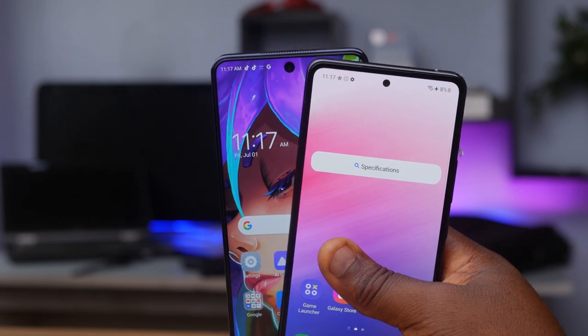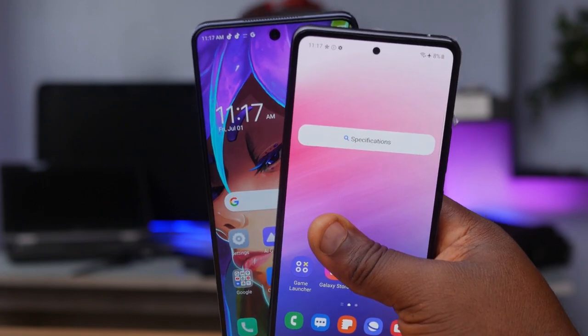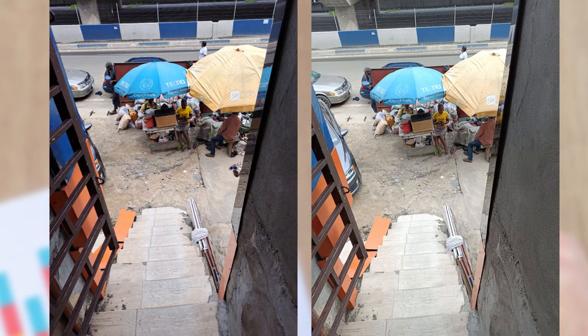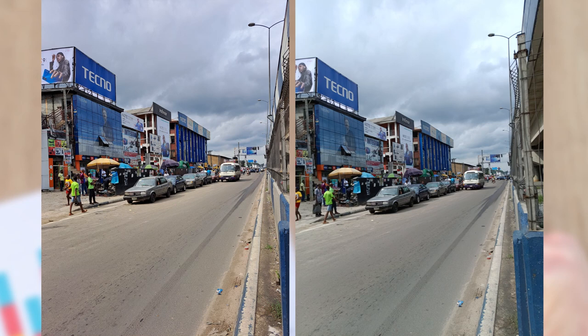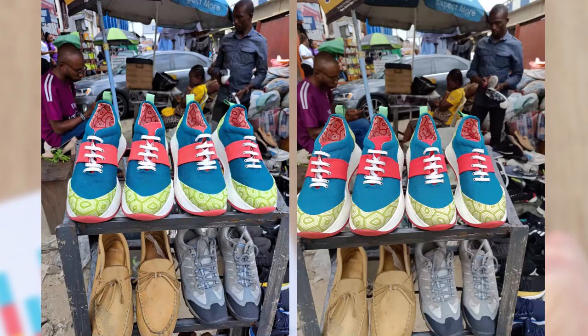Now, after all this technical information on paper, what is the real-life performance of these cameras? I'll let you be the judge of how the photos look — I don't want to say one looks better than the other because our tastes differ. Do let me know down in the comments which one is your pick and which phone has the best video or picture quality for you.